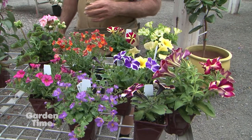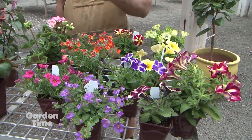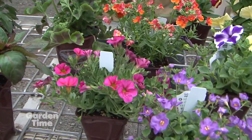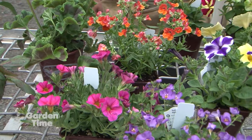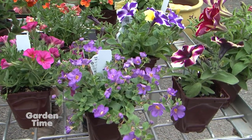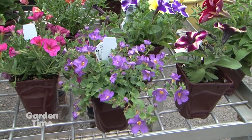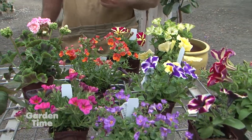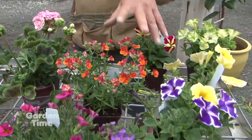We also have other things that people are probably familiar with, like the Million Bells, which is a nice spreader and trailer. The Bacopa does the same thing — I tend to like that a little bit better than a Trailing Lobelia because it seems like it blooms a lot longer. We have Nemesia here in this bright orange color. Beautiful.